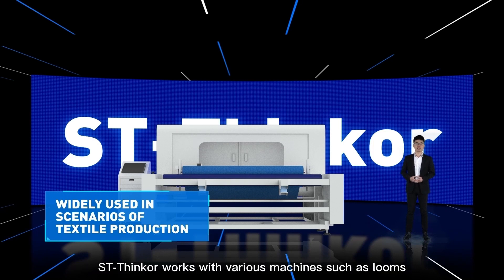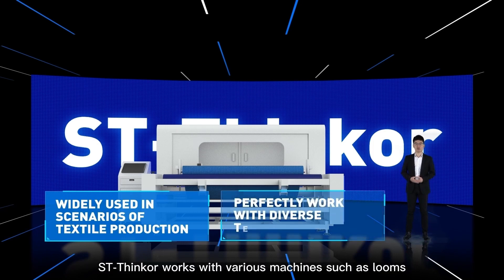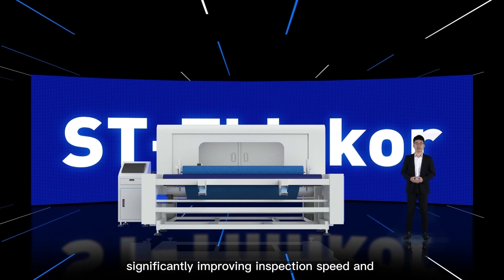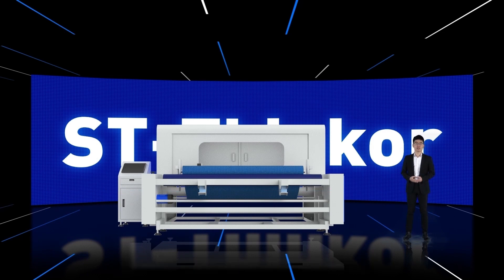ST-SYNCLE works with various machines such as looms, fabric inspection machines, composite machines, standard print shrinking machines, and nonwoven fabric production machines to replace labor and achieve 24-hour inspection, significantly improving inspection speed and accuracy while reducing labor costs for enterprises.